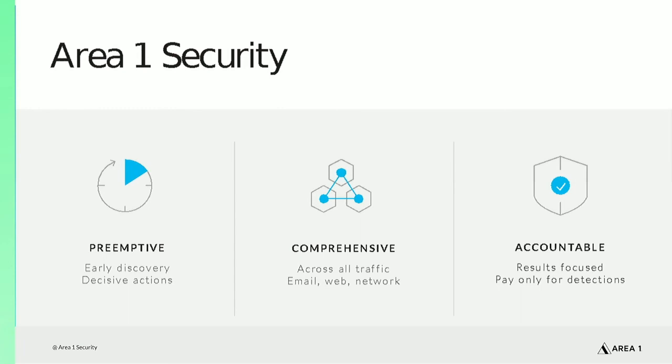For security teams that use a SIEM to monitor, investigate, and respond to cyber threats, deploying the Area 1 anti-phishing service and integrating it with your SIEM can improve the effectiveness of advanced phishing detection and the efficiency of investigating and responding to incidents.